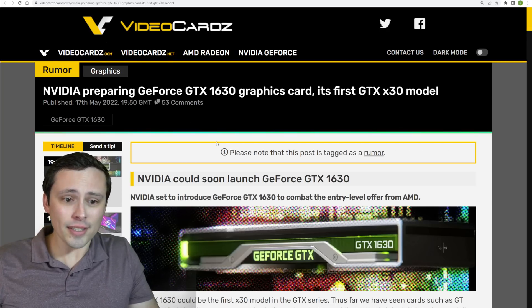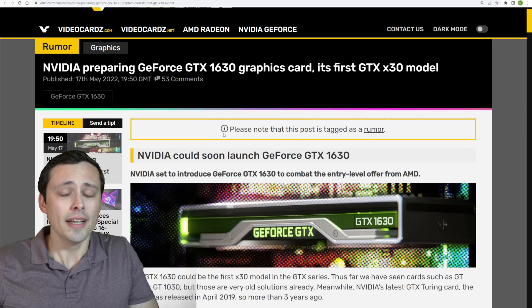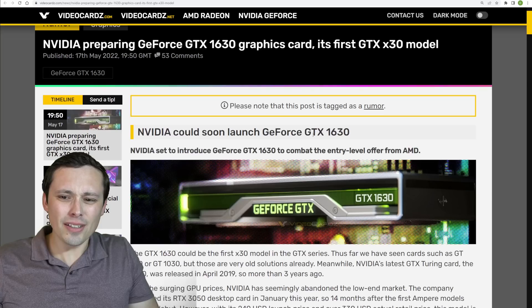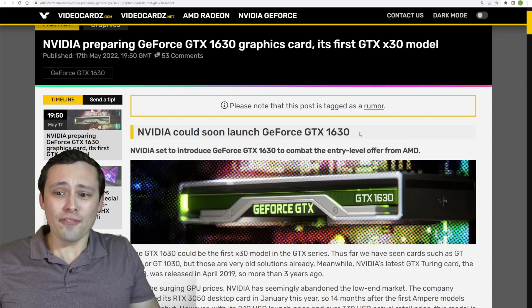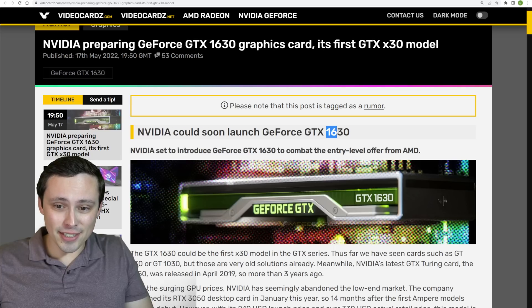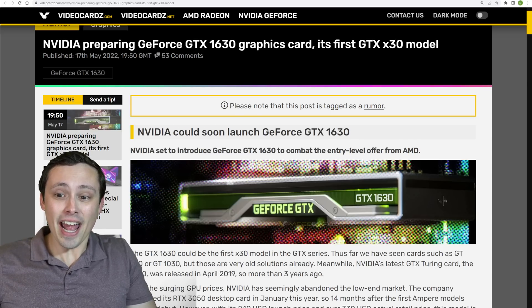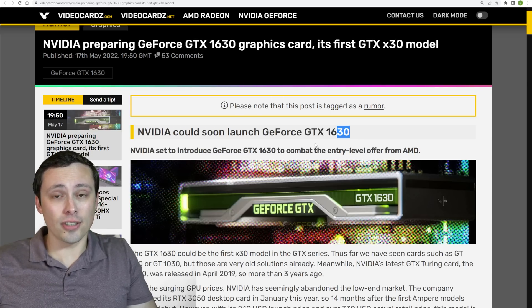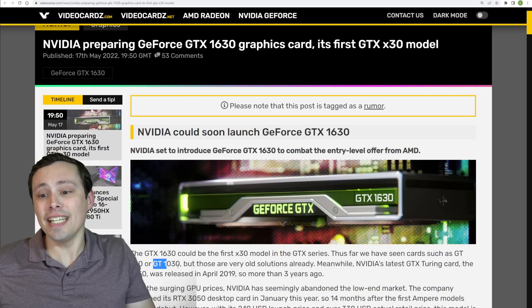According to videocards.com, who say they have confirmed it with multiple sources, Nvidia could be launching a GTX 1630 — which at first sounds completely strange. A 1630 would be a new addition to the 16 series, which we haven't seen in quite a while. And a GTX 30-series card would be pretty interesting, because we haven't seen a 30-series model since the GT 1030, which didn't even carry GTX branding.